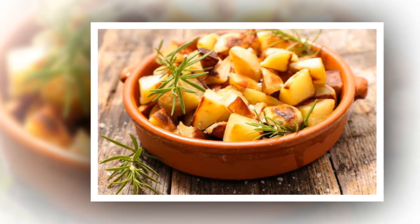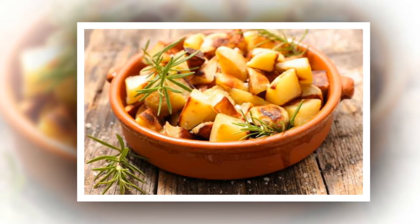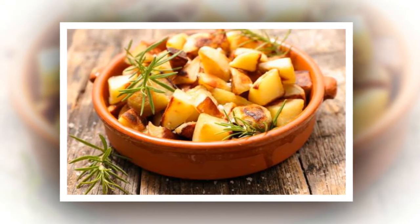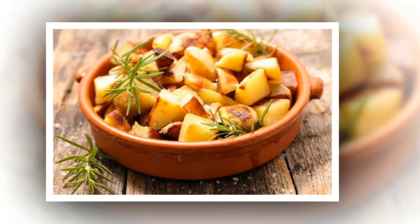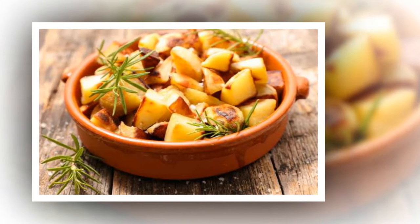Try rosemary with fried potatoes. When frying potatoes, throw a few sprigs of rosemary into the oil towards the end of cooking. This won't flavor the oil much but will firm up the leaves, making them perfect for scattering over the potatoes afterward for added decoration and flavor.